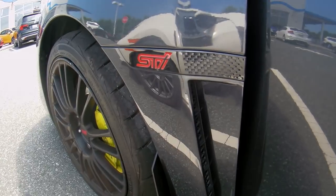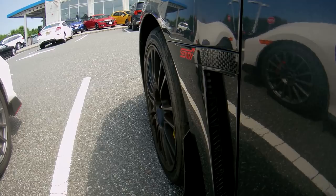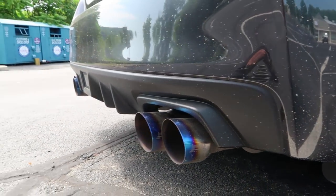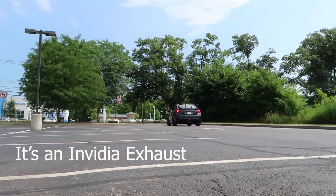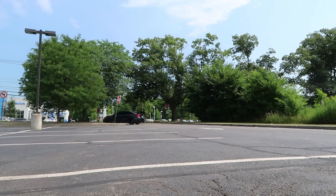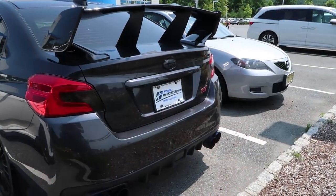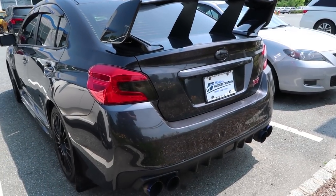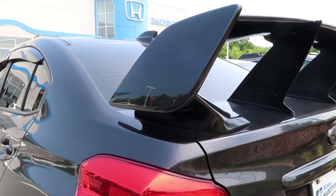2018 Subaru WRX STI — it's basically brand new with 16,800 miles on it. There are a few modifications I want to talk about first. It obviously has an aftermarket exhaust that looks like a Perrin exhaust — I could be wrong. There are also a couple of Perrin bars back there holding up that wing, making it look a little nicer. I think it might add high-speed stability, or maybe it's just for looks.